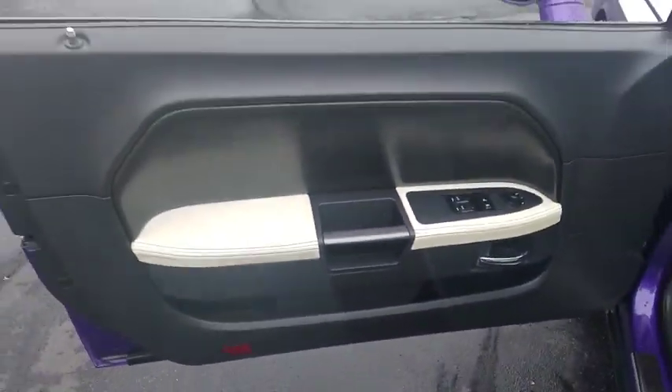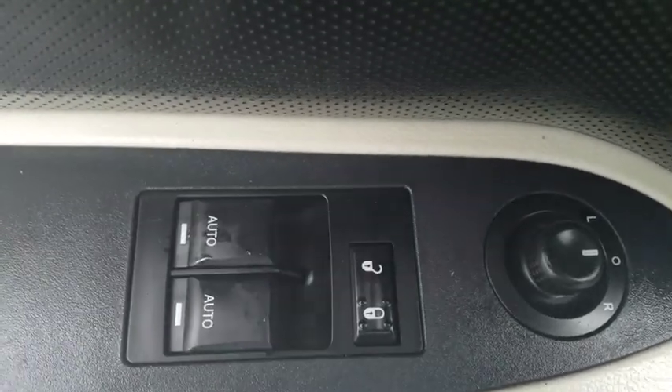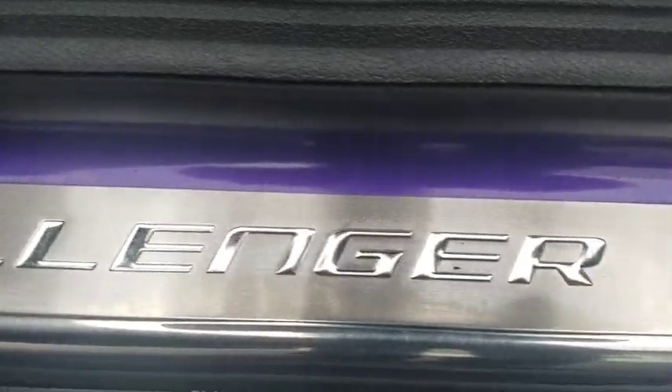Traction control, power sunroof, dual airbags, alloy wheels, power steering, four-wheel disc brakes, CD player, rear window defroster, power windows, security alarm, electronic stability control.